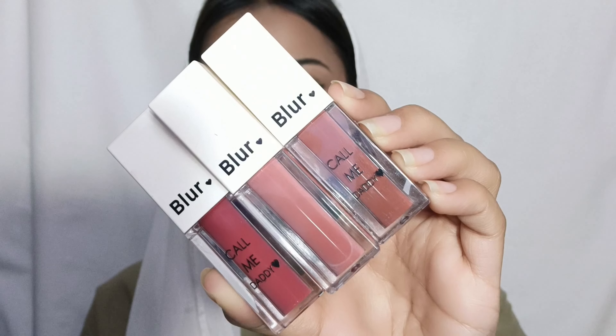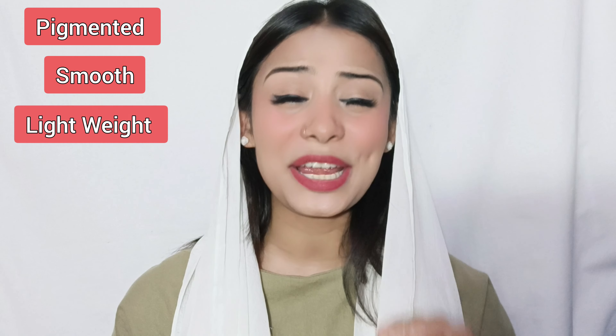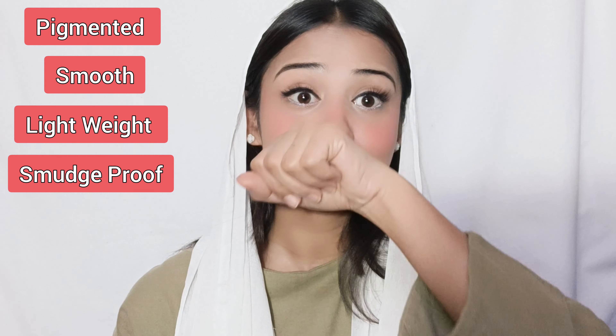The last one is 3 different shade liquid lipsticks. The shades I received are plum, nude pink, and nude brown — I have already used the plum shade. You can see it is very pigmented, very smooth, and lightweight. It is also smudge proof.